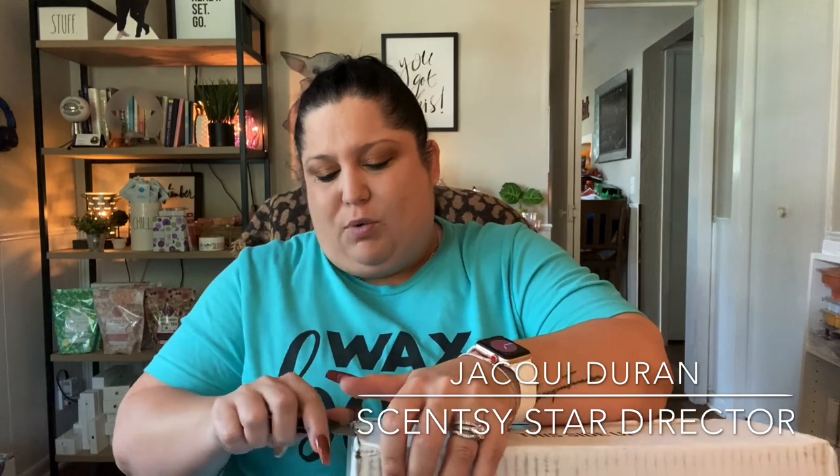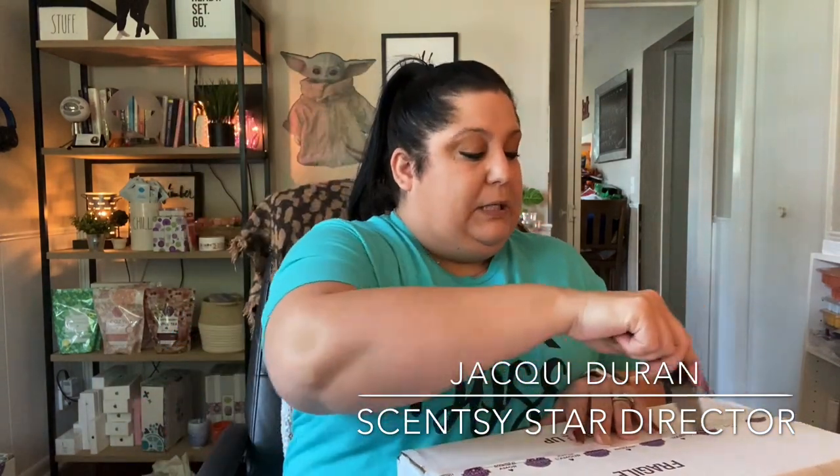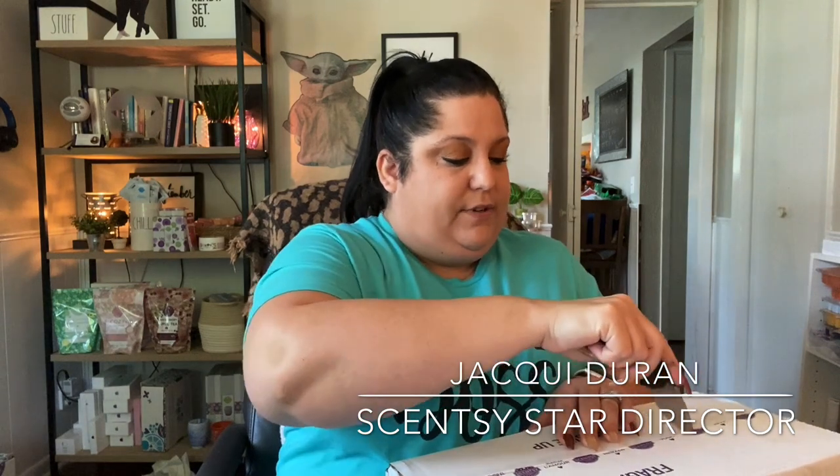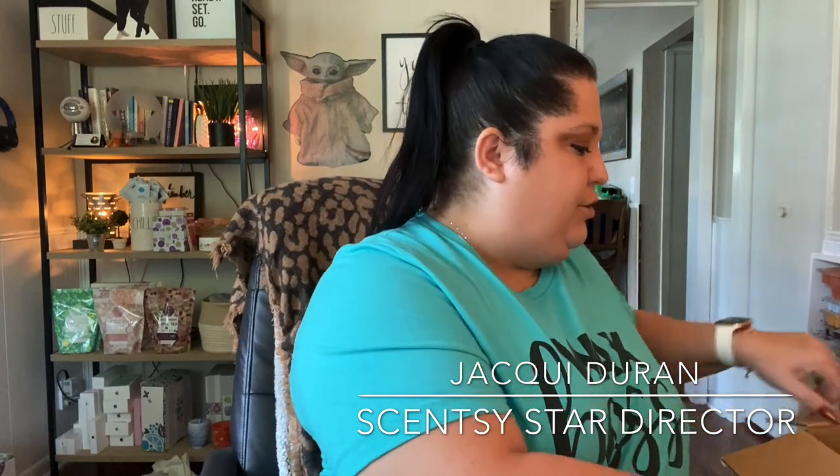It's Scentsy warmer of the month time — it's for November! We usually run like a holiday beforehand, if you catch my drift. Are you getting any hints that I'm laying down? Okay, we're gonna open this big one up. I'm very, very excited for this one.